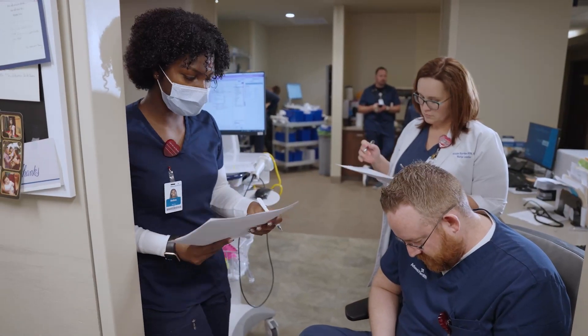I had a staff member who had concerns with the handrails in a shower, and within a day or two we had engineering, we had our safety officer, we had our CEO in the patient rooms in the showers looking at them, trying to see what we could do to address this.